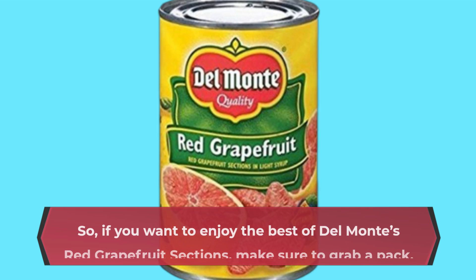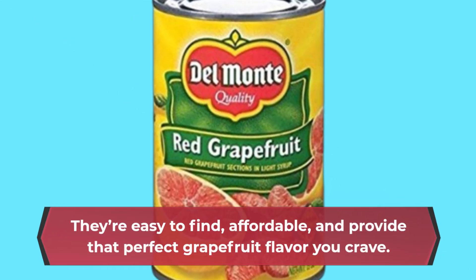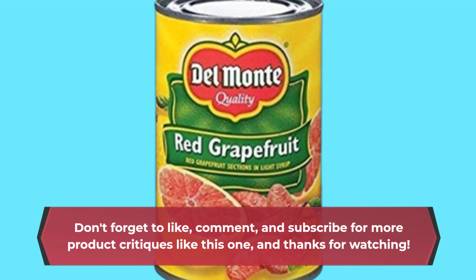So, if you want to enjoy the best of Del Monte's red grapefruit sections, make sure to grab a pack. They're easy to find, affordable, and provide that perfect grapefruit flavor you crave. Don't forget to like, comment, and subscribe for more product critiques like this one, and thanks for watching.